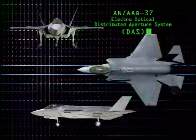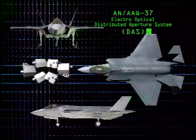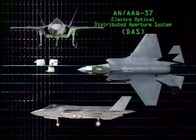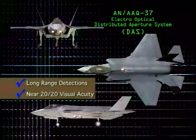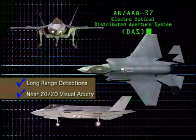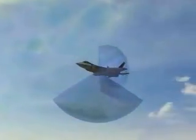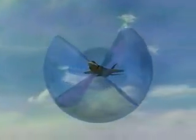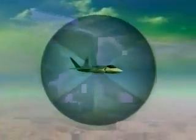The revolutionary AN/AAQ-37 Electro-Optical Distributed Aperture System, or DAS, is composed of six infrared sensors situated around the aircraft. The advanced IR sensors provide long-range detections and near-20/20 visual acuity, day or night. The result is complete spherical sensor coverage around the aircraft. The six IR sensors have extremely fast update rates and are digitally fused to eliminate seams and to perform multiple functions in every direction at all times.